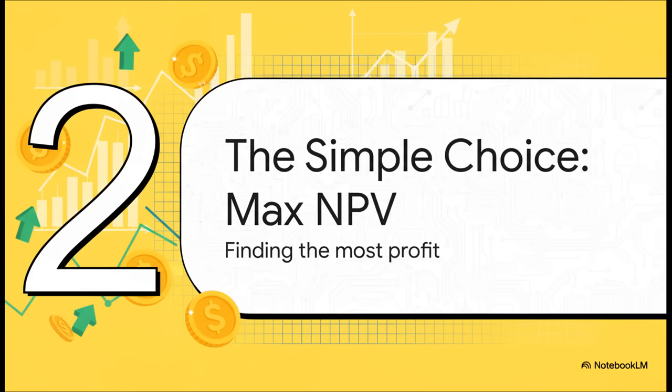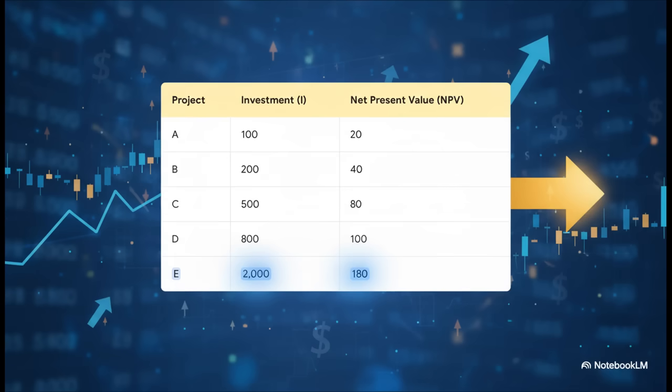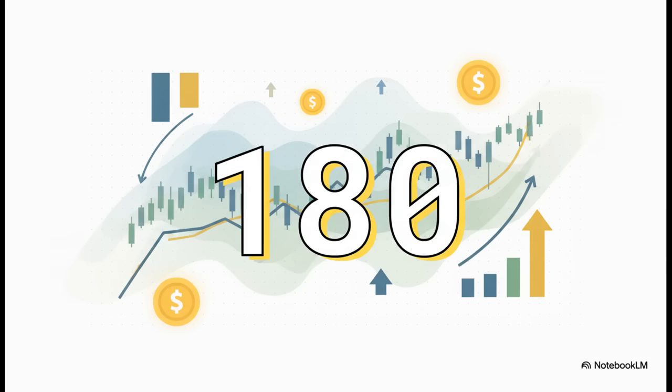With all the money in the world and only one slot to fill, how do we find the most profitable project on paper? The question gets pretty simple — which one of these projects is just going to create the biggest pile of cash? The key is to hunt for the highest net present value. We're not worried about being clever or efficient yet, we just want the biggest raw number. So as you scan down that NPV column, one number just leaps right off the screen. And there it is — our first answer. Project E is the clear winner with a massive NPV of 180. Sure, it costs the most, but it also delivers the biggest profit.